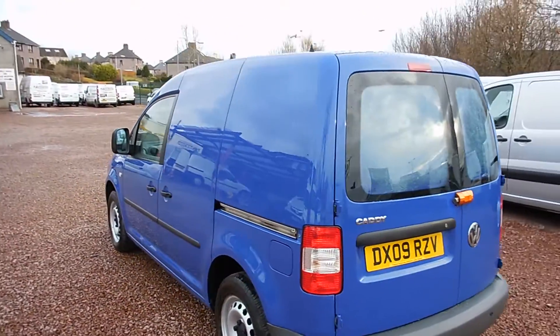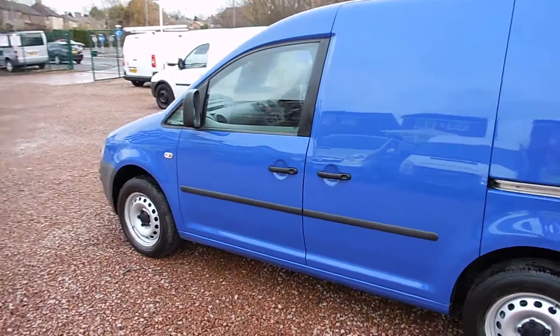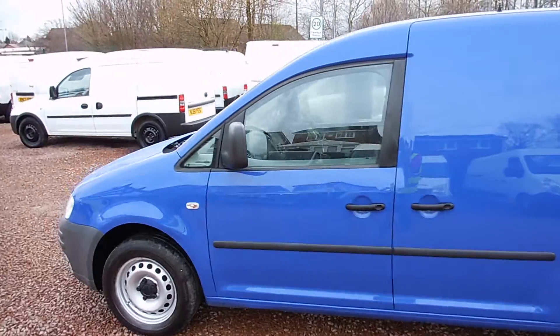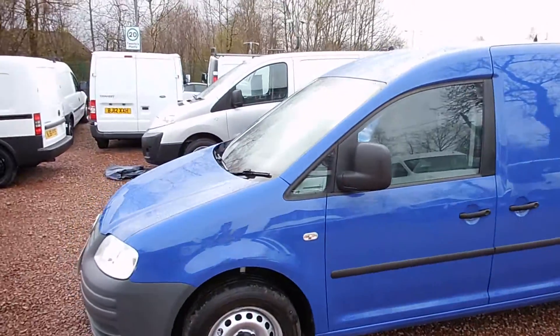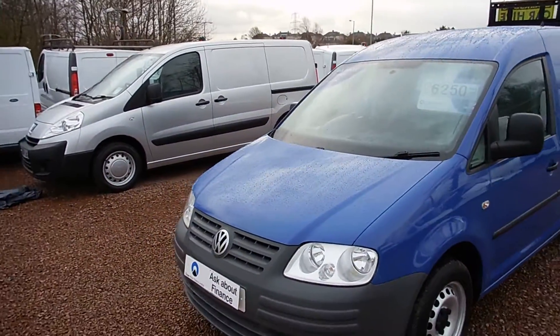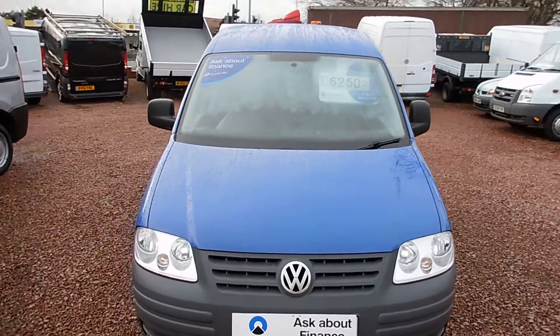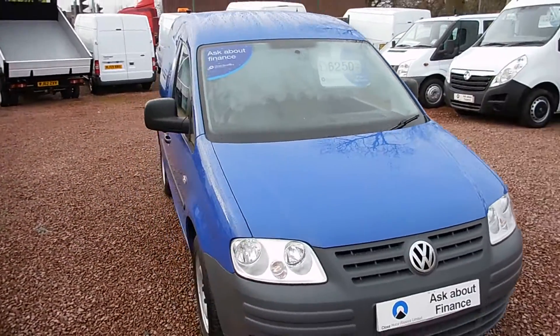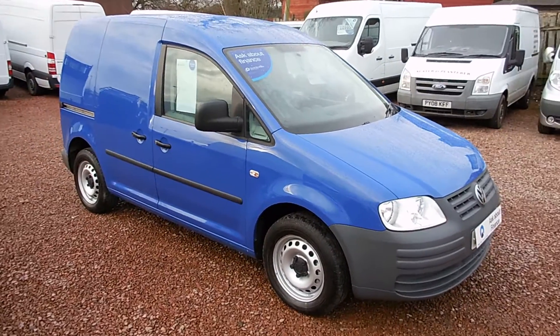It comes with a 2 litre diesel engine. It's covered just 43,000 miles and comes with a full service history as well. Finished in the factory blue, this is an ex British Gas van, so it comes with a couple of wee extras on it — twin side loading doors, metal racking in the back, and air con fitted as well.